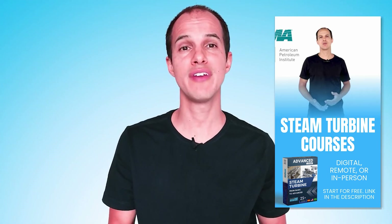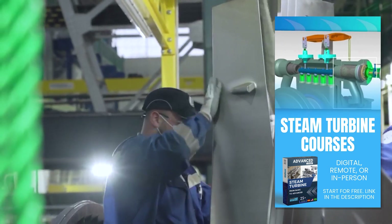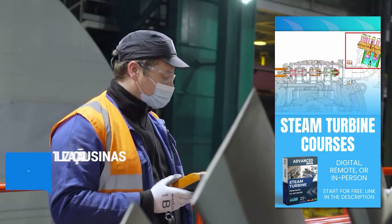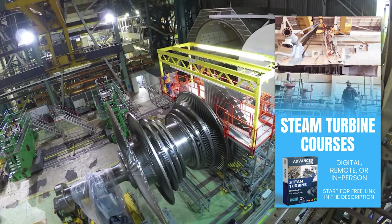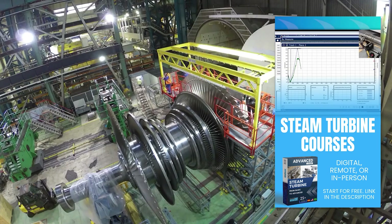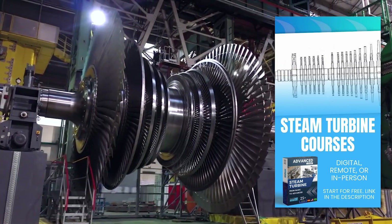Arabelle is the model of steam turbines — the largest in the world — and is used in nuclear power plants. The average volume of these plants is five times the volume of gas-fired plants of the same size. Currently, Arabelle turbines are already used in a third of the world's nuclear power plants.